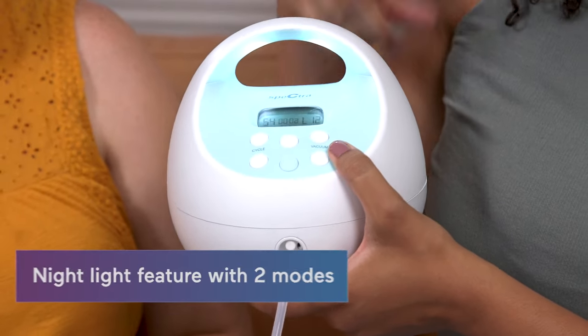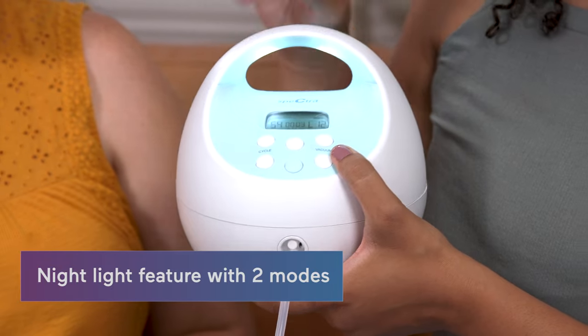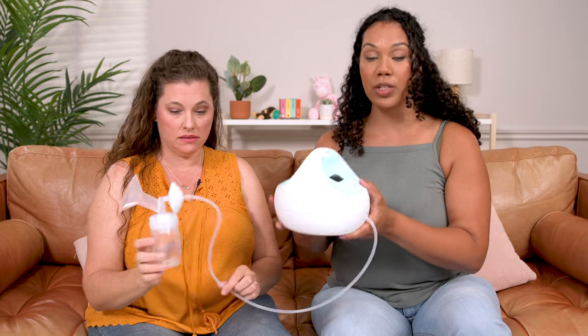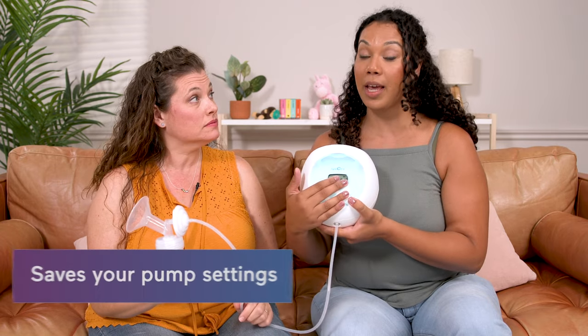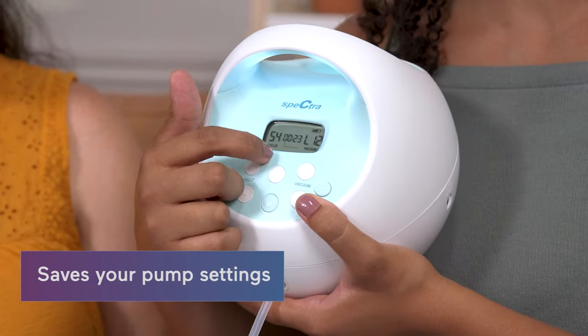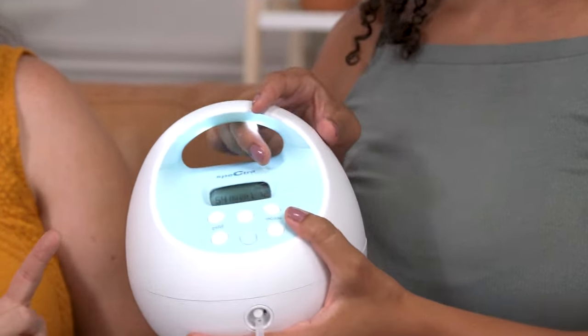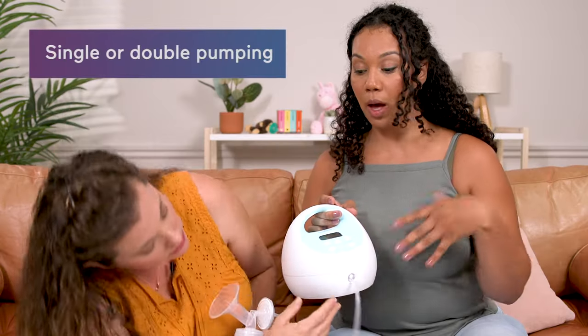In the middle of the night there is a light with two modes — a dimmer light and a brighter light. What's also really nice is it saves your pump settings so you don't always have to remember them. And it can be used as a single pump or as a double.